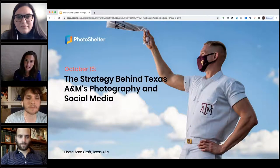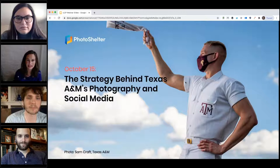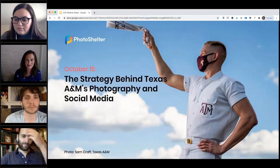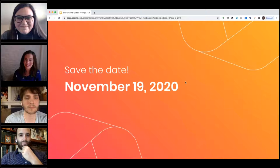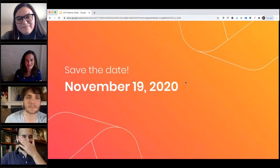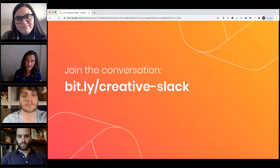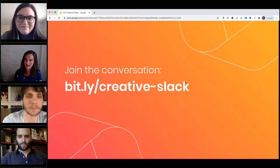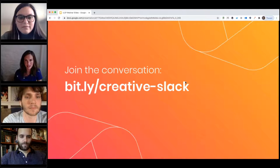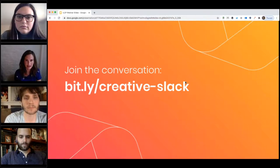We also have a webinar coming up on October 15th at 2 p.m. ET with the team from Texas A&M — you're going to be hearing from their photographer and social media team about their visual content strategy and social media strategy. Save the date for November 19th — we've got something very exciting and you'll get updates if you're on our list or in our Slack channel, where you can also ask questions of our guests.